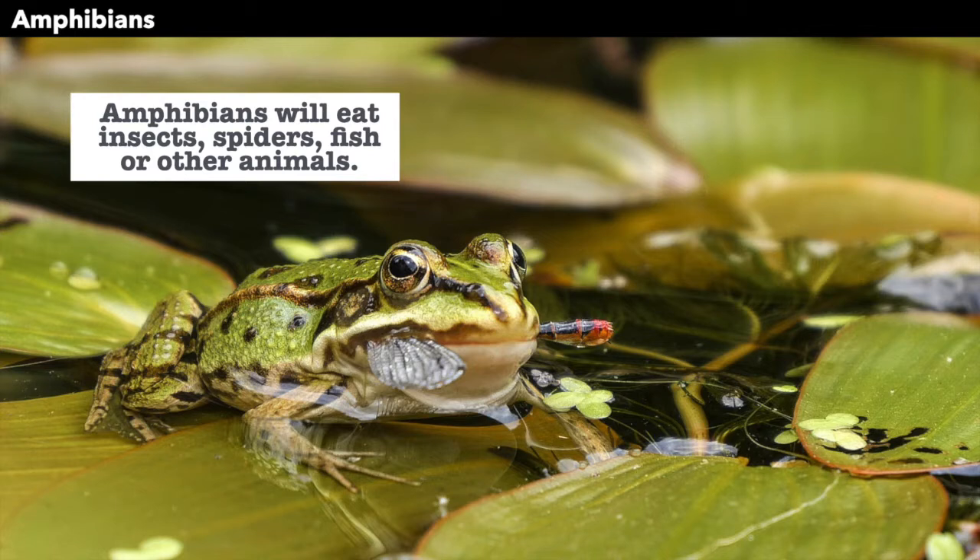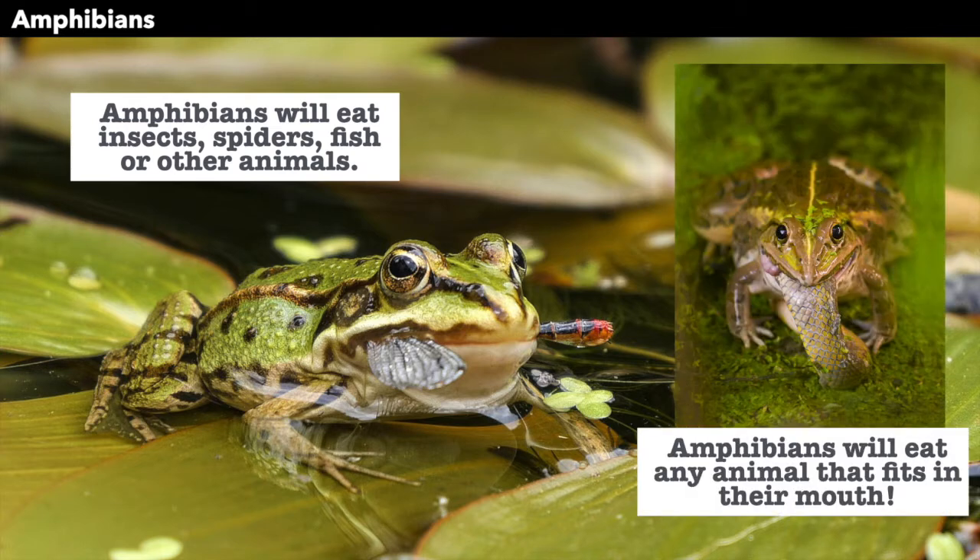Amphibians will eat insects, spiders, fish, or other animals. This frog is eating a dragonfly. This frog is eating a snake. Amphibians will eat any animal that fits in their mouth.